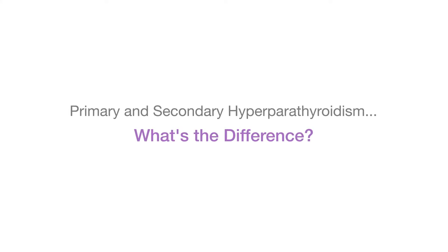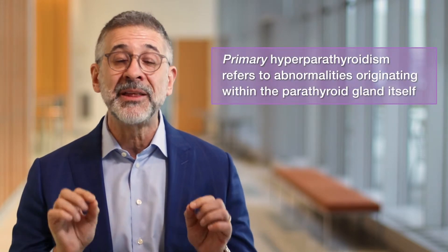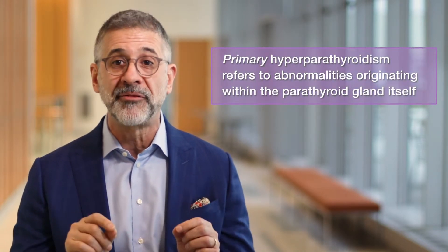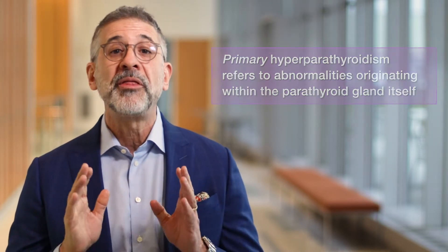The word 'primary' in primary hyperparathyroidism refers to the fact that the abnormality is in the parathyroid gland itself and not due to a problem that raises PTH for another reason. When that happens, it's called secondary hyperparathyroidism, and we'll talk about that in another tutorial.